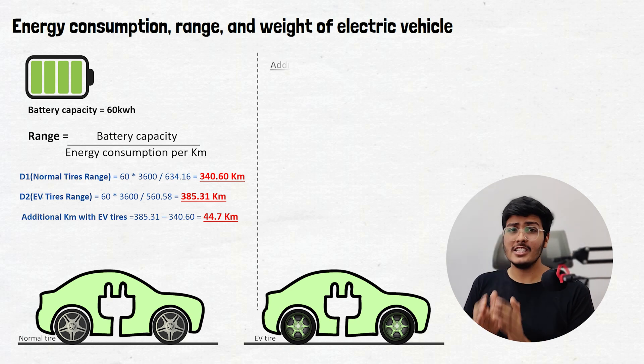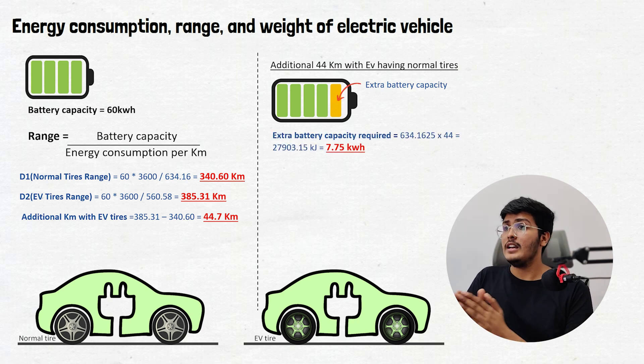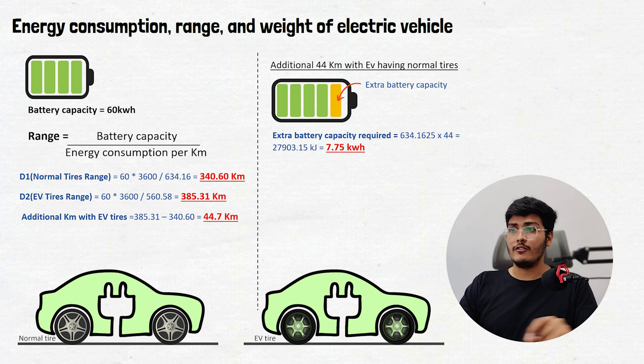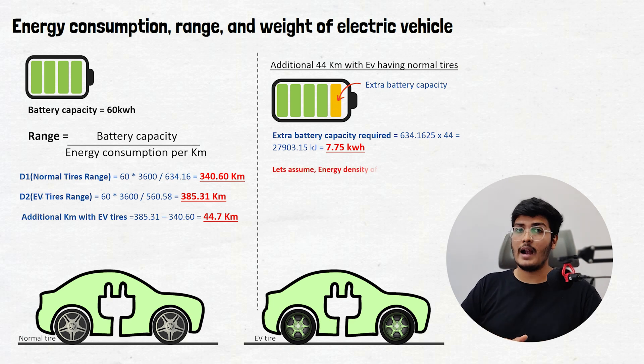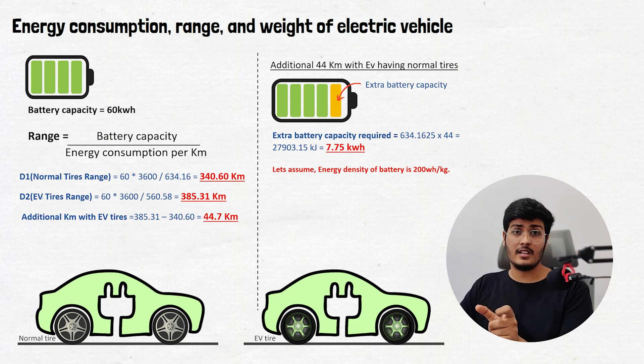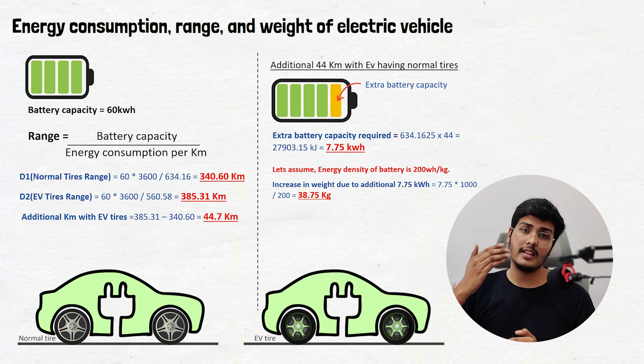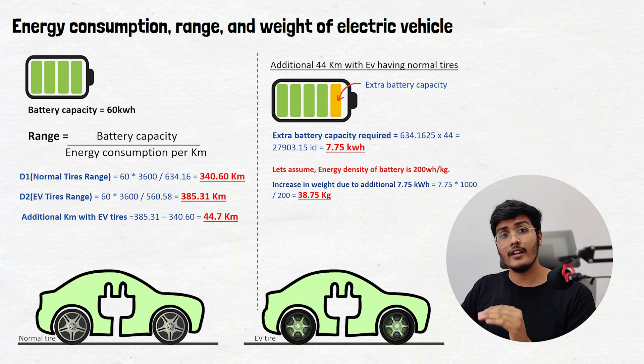Now suppose you want to achieve that additional 44 kilometers using an EV with normal tires — you would need an extra battery. The extra battery capacity required is 634.1625 × 44, which equals 27,903.15 kJ, or 7.75 kWh. Assuming an energy density of 200 Wh/kg, this additional 7.75 kWh battery capacity adds 38.75 kg to the vehicle. So you are adding approximately 40 kg to your car just to match the range that EV-specific tires provide. Hence EV tires not only maximize energy efficiency but also help reduce vehicle weight for achieving maximum range.